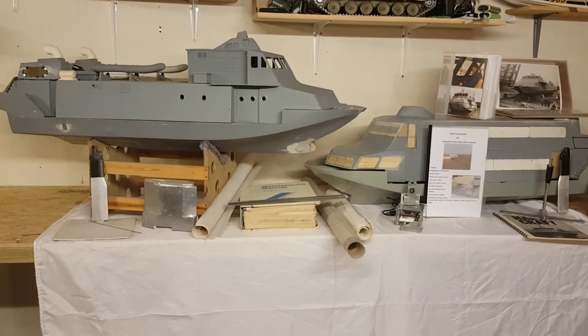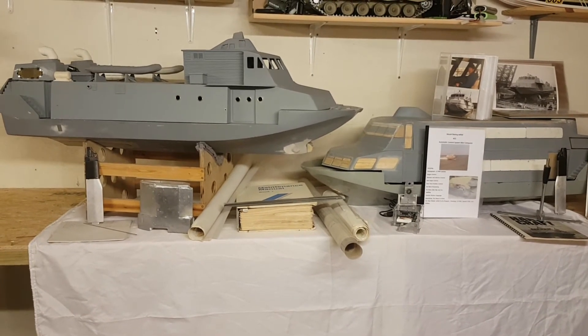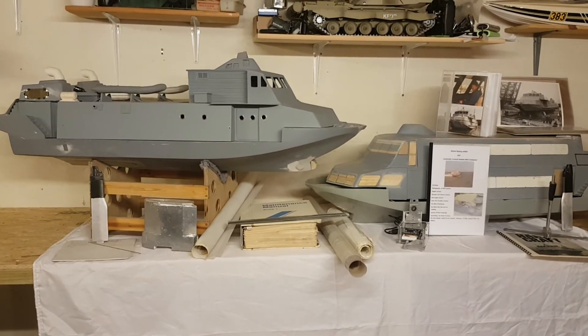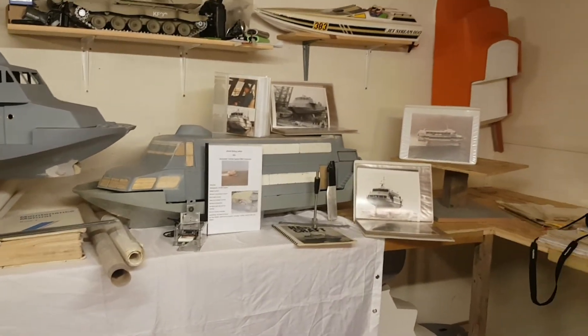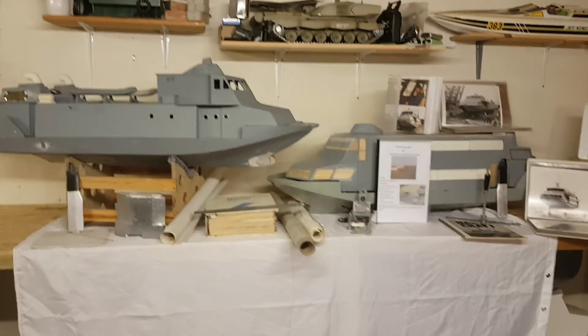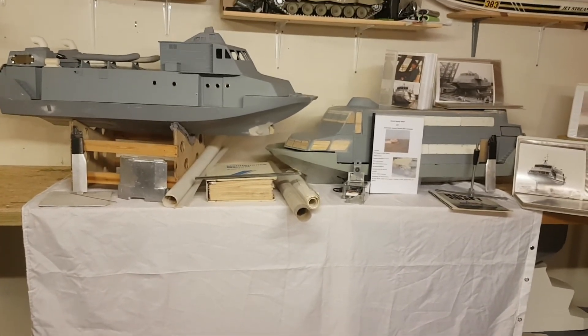Most of the drawings I have can be utilized for model making, if not all of them, and they are very, very clear and very precise. So if you really want to get in touch with me about this, give a shout.